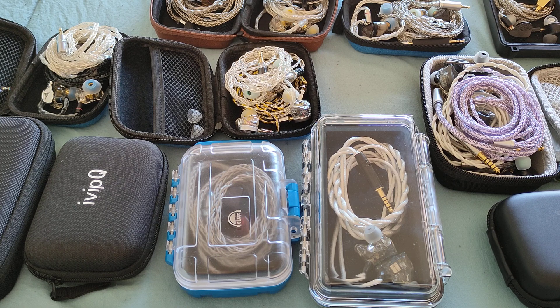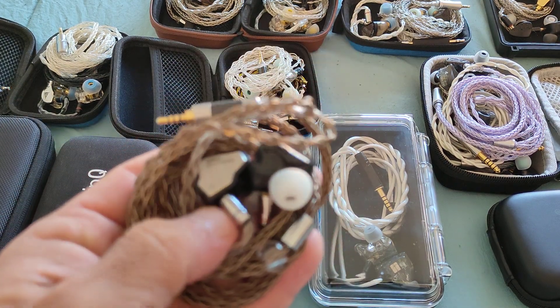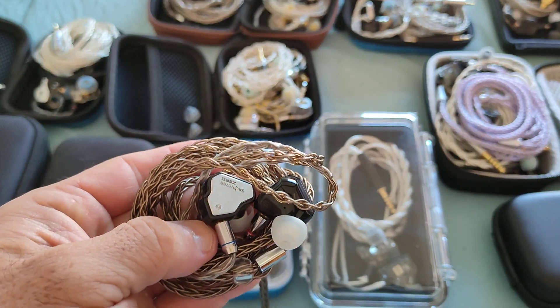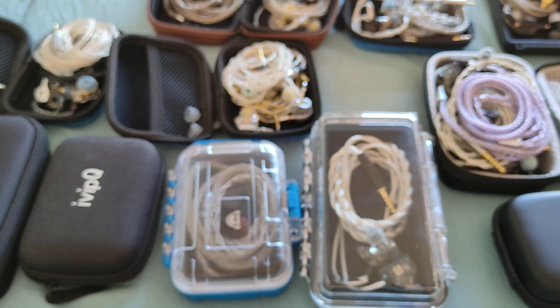Under the $20-25 bracket, there are a few IEMs which definitely stand out — some newer ones, others older models. In no particular order, one of the first IEMs that comes to mind at that price, which has been a crowd favorite, is obviously the Seven Hertz Zero.